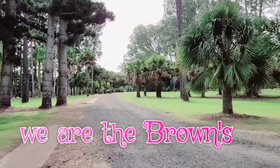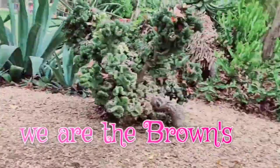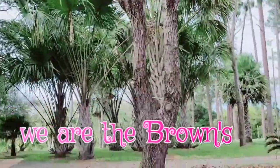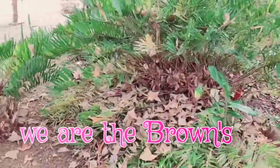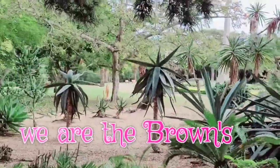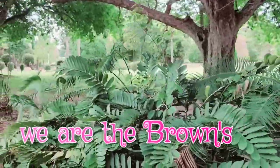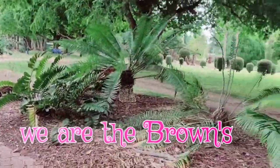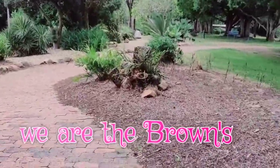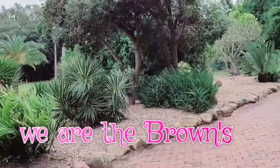We'll continue our botanical garden tour. We are on the other side of the garden — they've got so many palm trees because it's a tropical place. This is a nice place to go on weekends with the kids for a picnic. It's so big the kids will have fun — big open space. Especially if you don't have space at home, bring the kids here, spend the day, and you have no mess to clean up at home. Just make sure to put your rubbish in the bin.